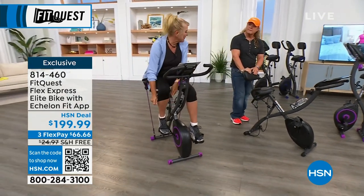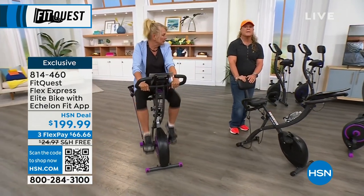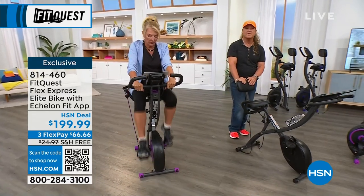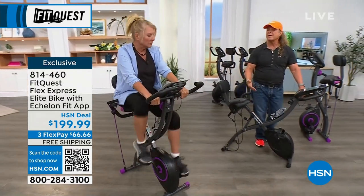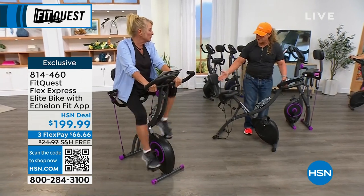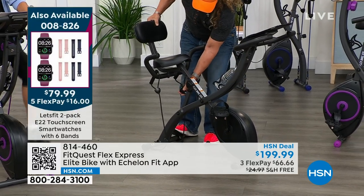Let's talk Echelon. Echelon is a top-level, long-time manufacturer of the best wellness and fitness products in America and probably other countries as well. That's another reason why we keep selling out — because of the quality, the pricing, and the fact that people can adjust it any way they want to where they want to be.